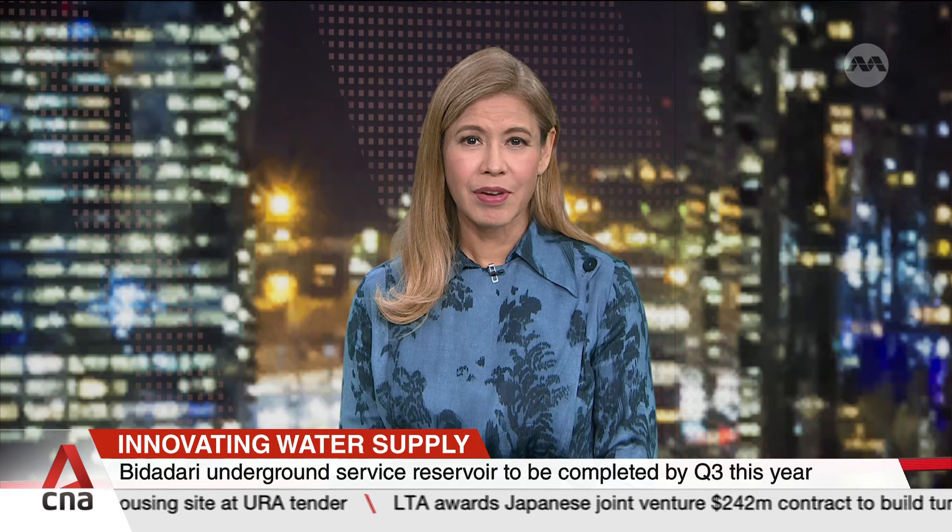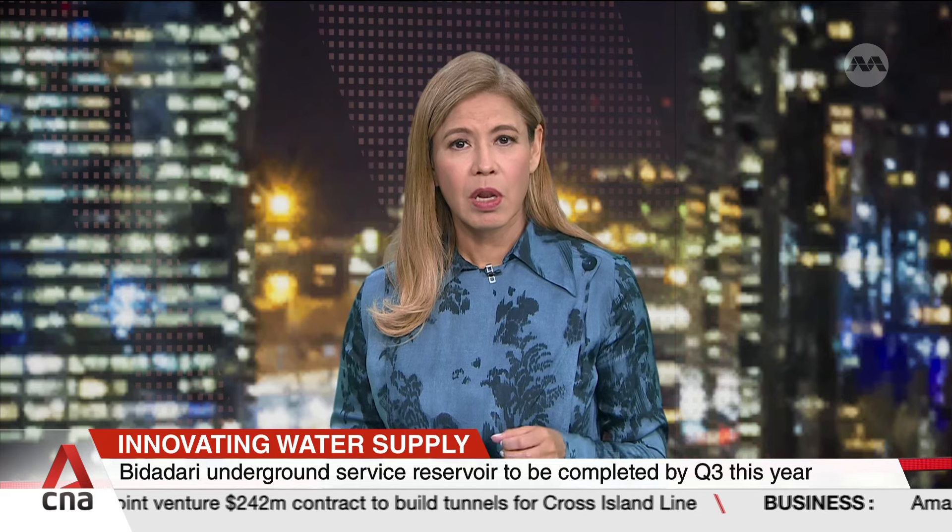Circling back once more to our top story: Singapore's first underground service reservoir in an estate will be completed in the next few months as the country meets its rising water needs. The reservoir, which is situated in Bidadari, will serve close to 9,000 households. Here to share more on this is Angela Koh, Director of the Water Supply Network Department at the National Water Agency, PUB.